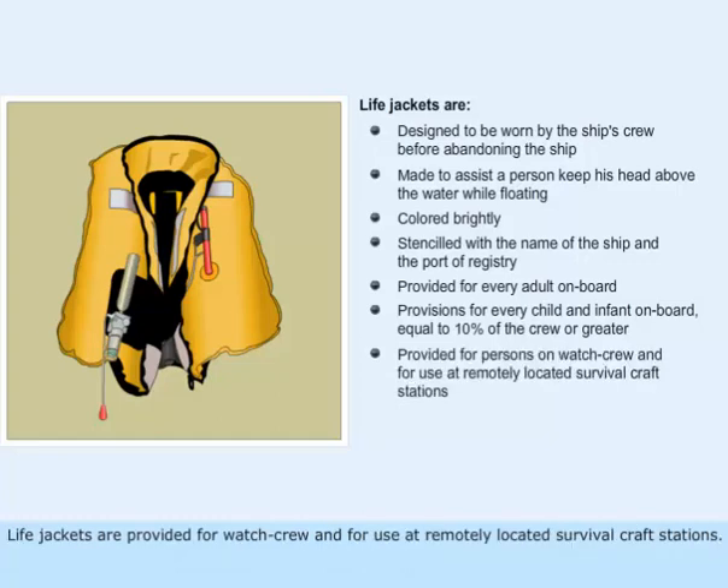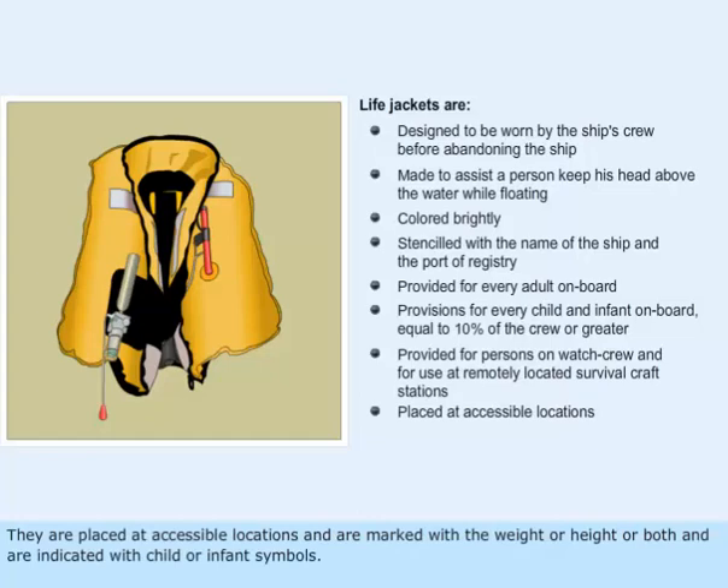Life jackets are provided for watch crew and for use at remotely located survival craft stations. They are placed at accessible locations and are marked with the weight or height or both, and are indicated with child or infant symbols.